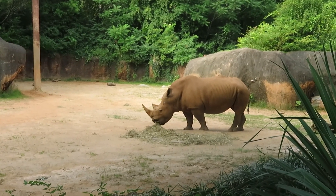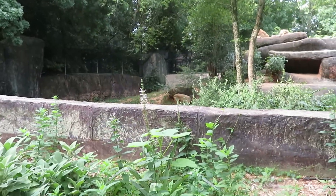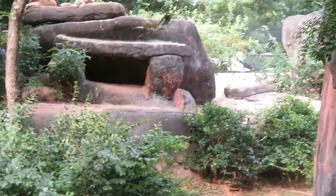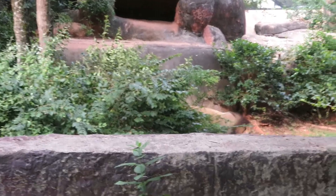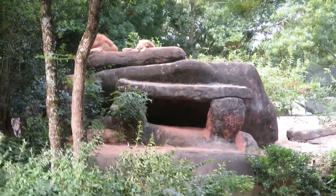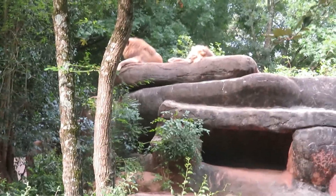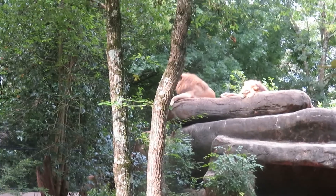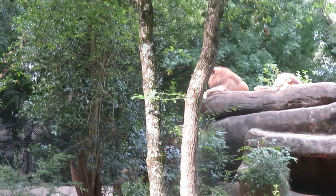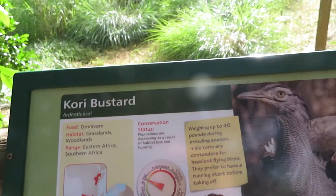African lion! There's three of them. Two more males up there on the rock, and the other one's sleeping. Back when I used to live here, I think these were the three cubs — and now the cubs are all grown up.